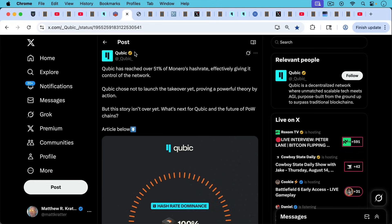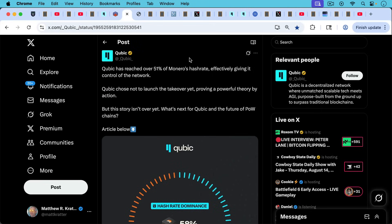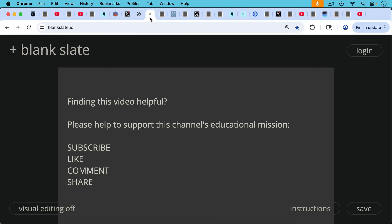Cubic has been posting on their X account — and we have to take all this with a grain of salt — claiming they reached over 51% of Monero's hash rate, effectively giving them control of the network, but chose not to launch the takeover yet. They posted statistics showing, at the time of their snapshot, they controlled 52.36% of the hash. Their pool had a hash rate of 2.8 gigahashes per second, and the total network hash rate at the time was 5.34 gigahashes per second. People are now guessing somewhat since they appear to have turned off the API.